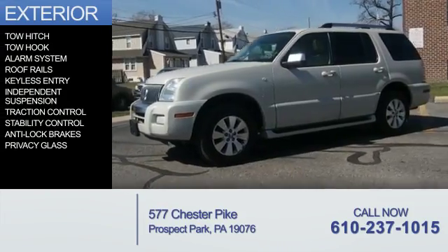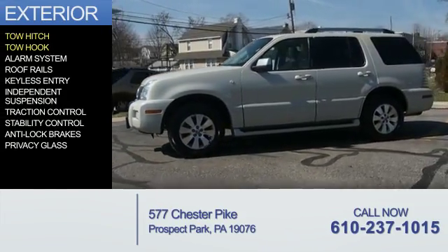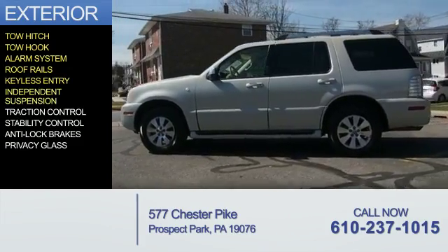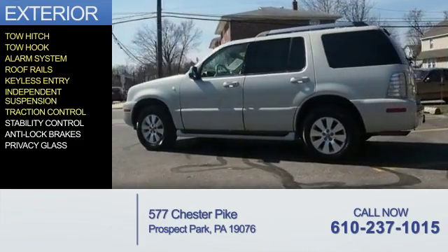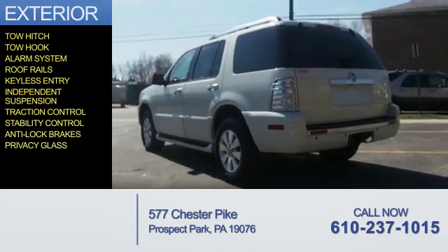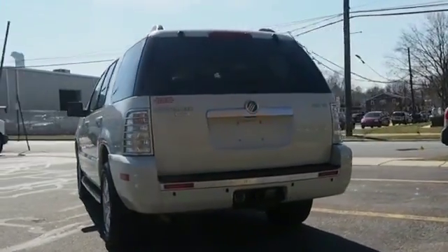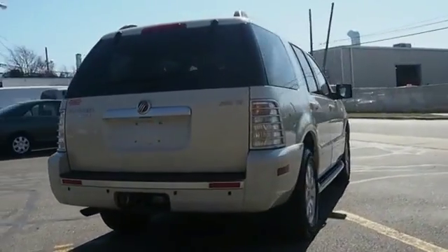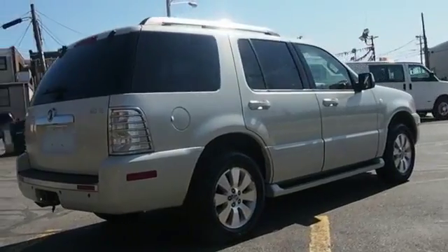The features include tow hitch, tow hook, an alarm system, roof rails, keyless entry, independent suspension, traction control, stability control, anti-lock brakes, and privacy glass.